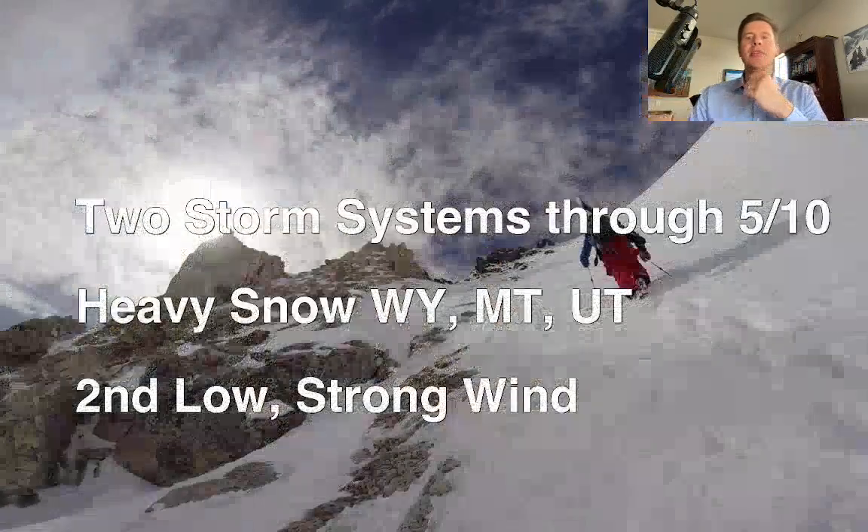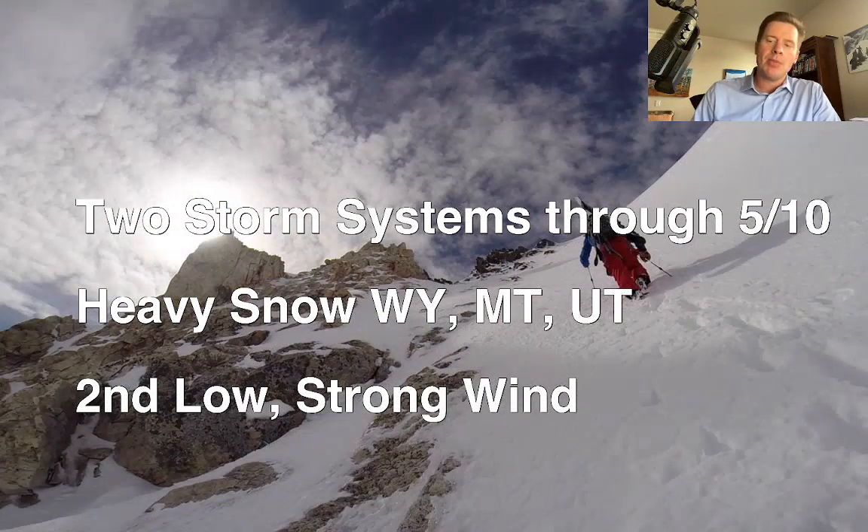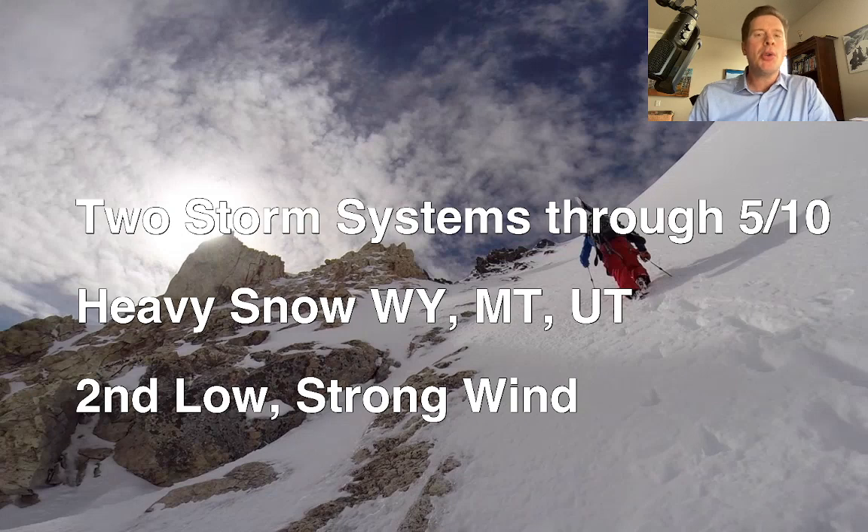To my bullet points: two storm systems between now and the 10th. Most of the action for the Intermountain West comes on or after the 4th through the 10th. Heavy snow in Wyoming, Montana, and also parts of Utah, believe it or not. The second low will have a lot of wind with it — it'll bring a pretty strong jet and have a lot of wind energy across a lot of the Intermountain West.